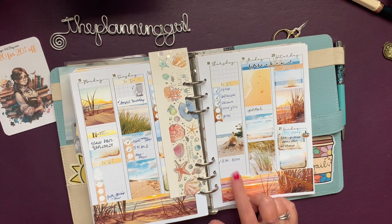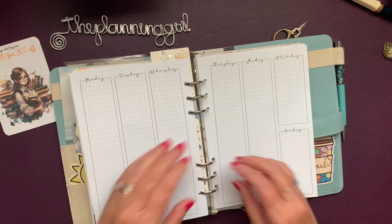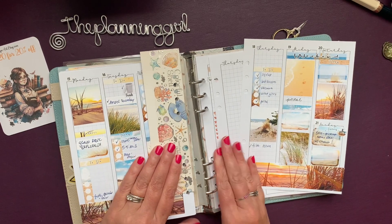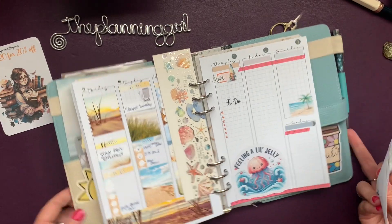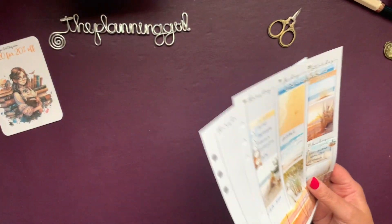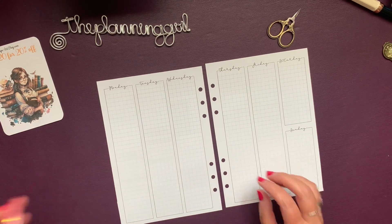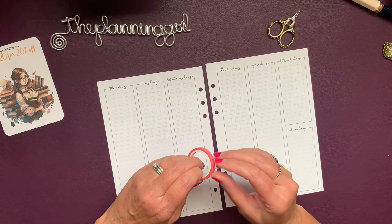I'm actually here getting ready to turn the page. You're going to see a little sneak peek for next week, which is ocean theme, and that's right up my alley and I'll be using this planner for that. I actually have all my Sarah Lynn Art beachy things over here off to the side and I'm really feeling this pink today and I'm pretty stoked to use it.